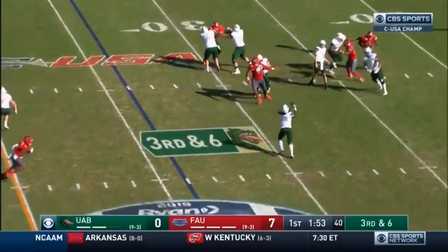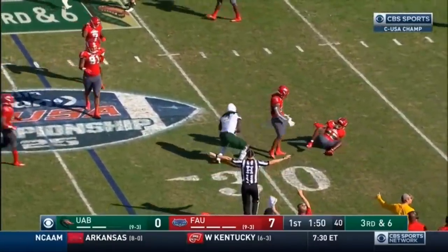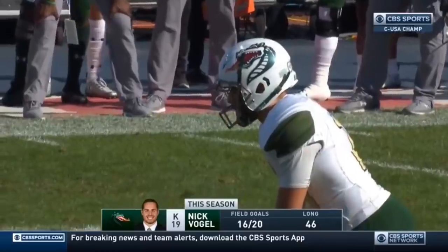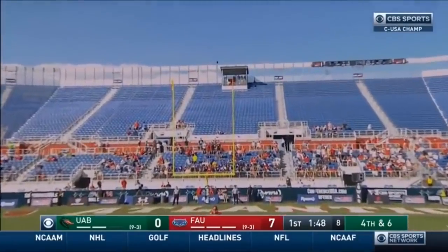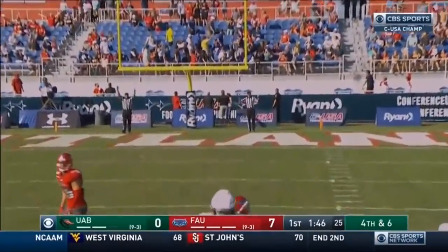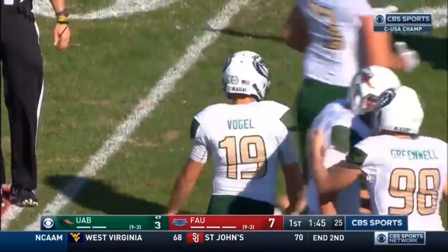Hopkins — that's incomplete, a little check-down intended for Lucius Stanley — it is incomplete. Long is 51, this from 44, and it is easily good, putting UAB on the board. Nick Vogel boots it through.